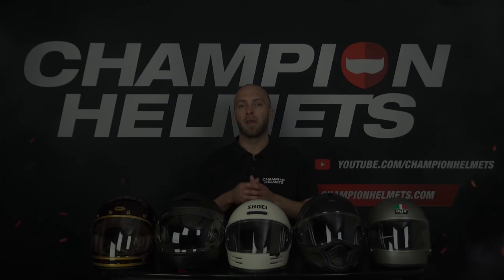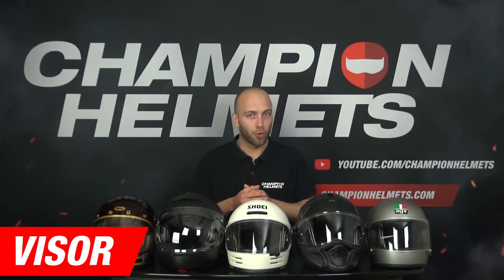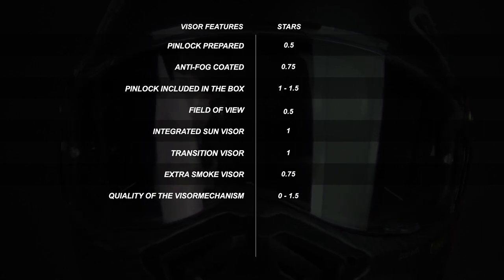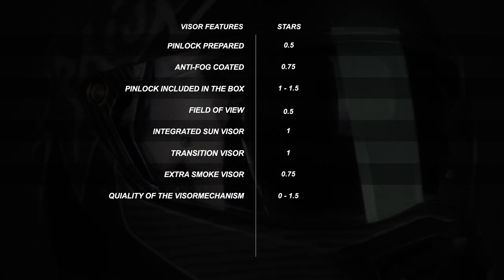Now we move on to the visor. When looking at the visor, there are certain criteria helmets can score points on. These include whether the helmet is Pinlock lens prepared, if the lens is included in the box, and if the helmets have an integrated drop-down visor. In our matrix you can see how many stars the helmets can earn per criteria.